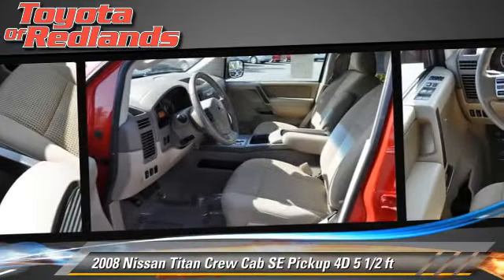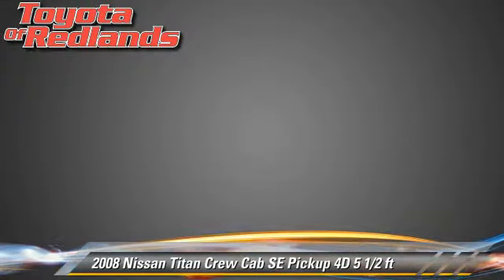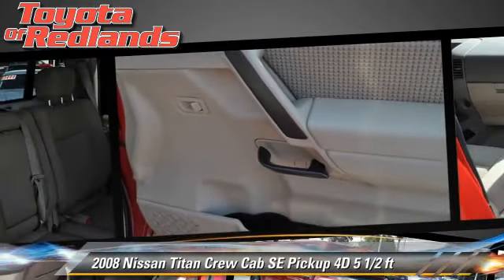This Nissan features powered door locks, alloy wheels, and tilt wheel. Safety features include dual front airbags and four-wheel ABS.